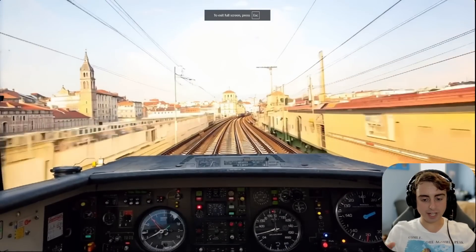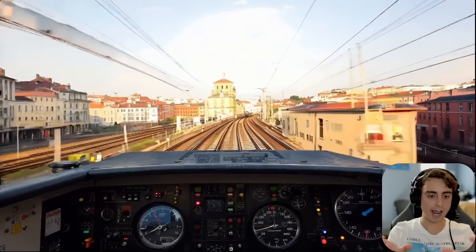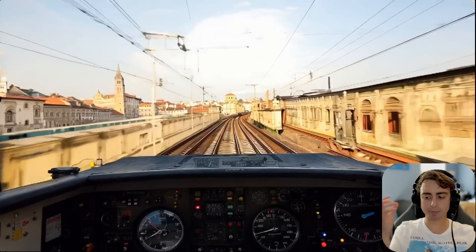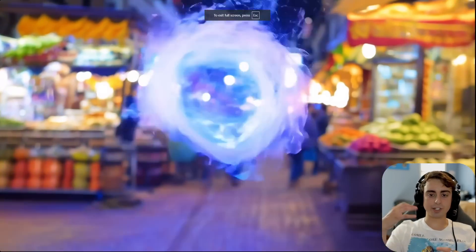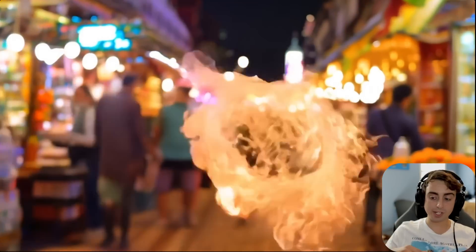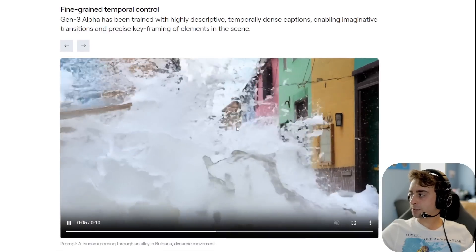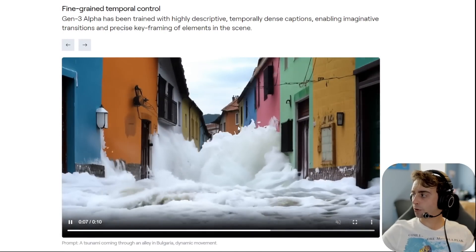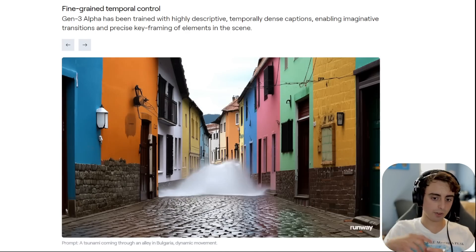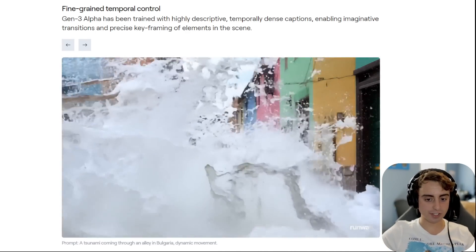This has a little bit better detail in my mind, and it's really cool to see how temporally consistent the buildings are as they pass by the camera. You can do very special effects-esque style things as well. The possibilities, as always with AI video, are truly endless. Apparently it's been trained with highly descriptive, temporally dense captions, enabling imaginative transitions — like a street being flooded with water.